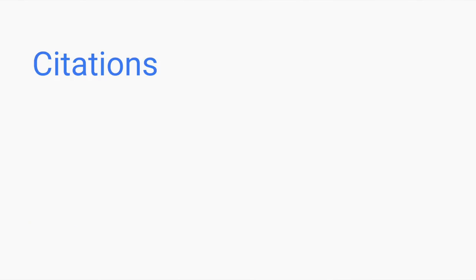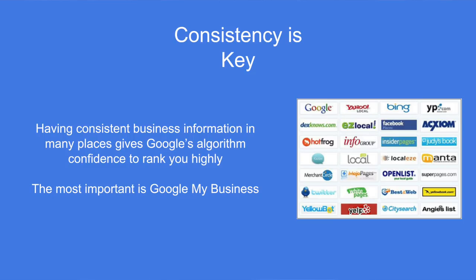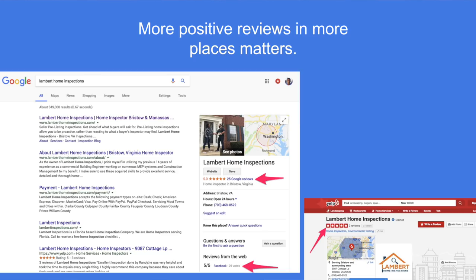Citations are just your business information listed on other sites across the internet. Consistency is the key — when you create accounts in other places, make sure your business is listed the same in terms of phone number, address, and the way you name your business. If you asked somebody's closest friends where he lived and got four or five different answers, you'd think that person is a bit shady and you wouldn't trust them as much — same goes for your business. You only need citations in a couple of key places; you don't need to blast it out to thousands of websites. Finally, reviews — more positive reviews in more places matters for how you rank and how clients and agents perceive you.